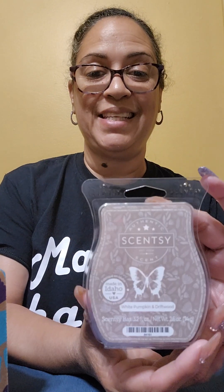We have the Fall Feeling Scent Circle, the Autumn Road Trip Scent Pack, the Forever Fall Scentsy Bar, and the White Pumpkin and Driftwood Scentsy Bar.